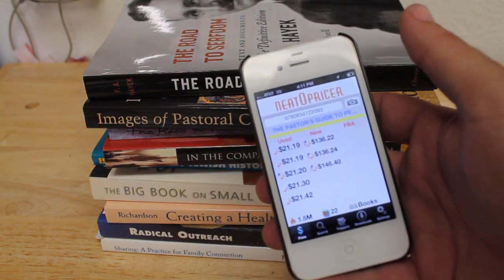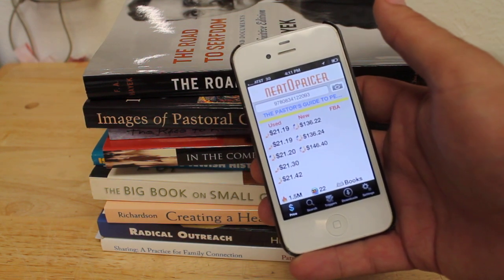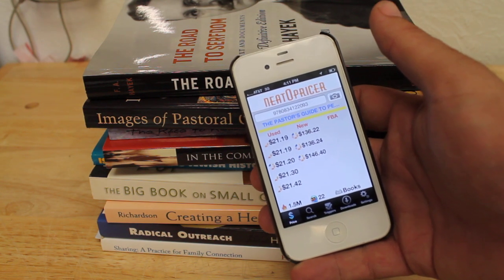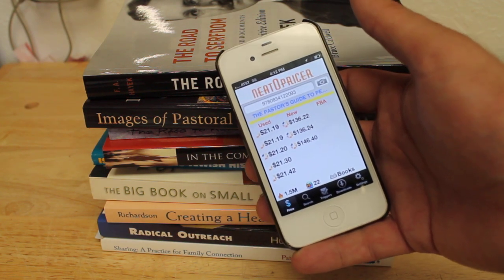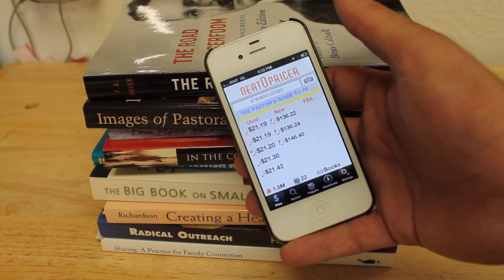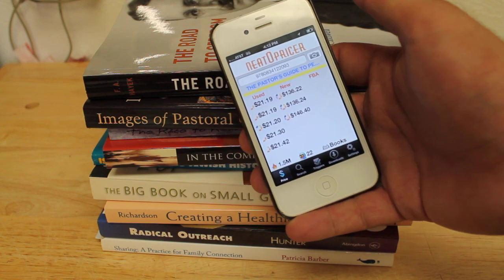This book sells used for $21.19 and new for $136.22 — those are the lowest prices — and it's got a 1.5 million rank. Normally I don't like to pick up books with more than a million rank, but when I'm spending 50 cents and can turn it into 21 bucks, that's the way I like to spend my money.